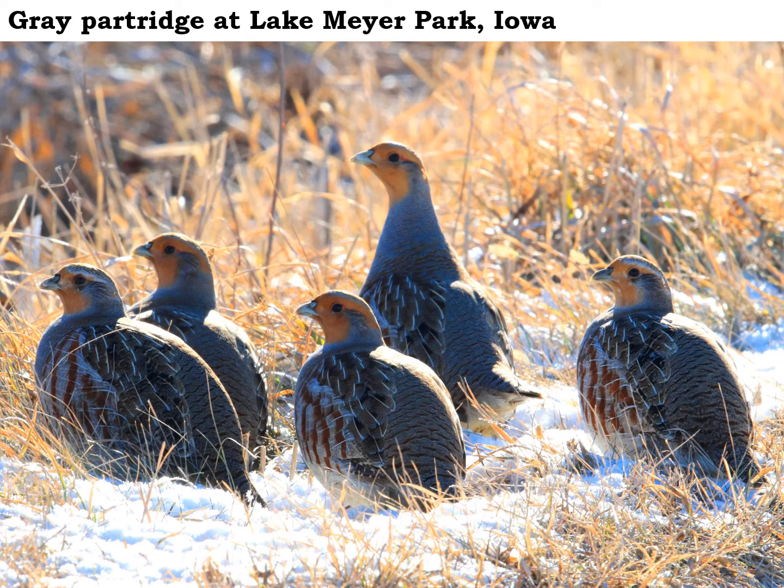Beautiful birds — kind of gray, notice the orange on their face. They're not a native bird here in Iowa. They were brought to this country from Hungary, so the old name was Hungarian partridge, and sometimes hunters call them huns. They were introduced into Iowa in 1905.